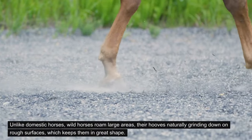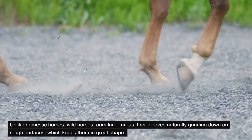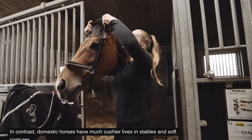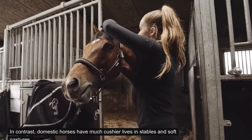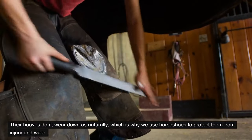Unlike domestic horses, wild horses roam large areas, their hooves naturally grinding down on rough surfaces, which keeps them in great shape. In contrast, domestic horses have much cushier lives in stables and soft pastures. Their hooves don't wear down as naturally, which is why we use horseshoes to protect them from injury and wear.